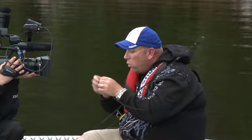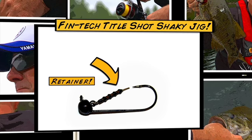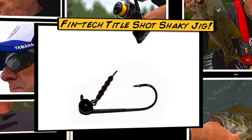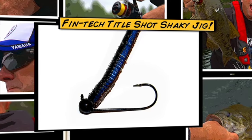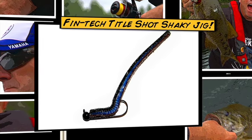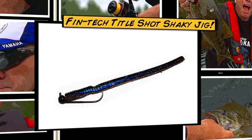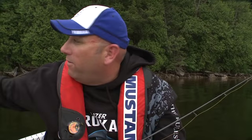I'm going to show you real quick what makes these title shots shaky heads so unique — it's the retainer system right here. Basically all you have to do is feed that bait up the retainer, so you pop it up like that, and then pop that hook back through like that, and you are 100% totally weedless.